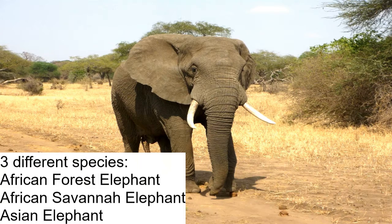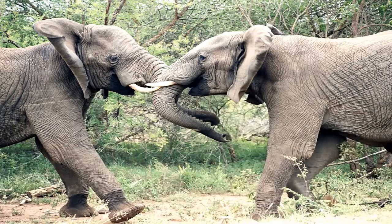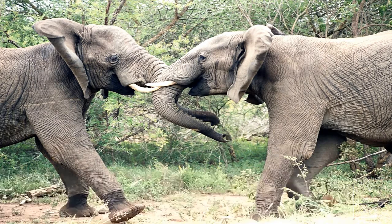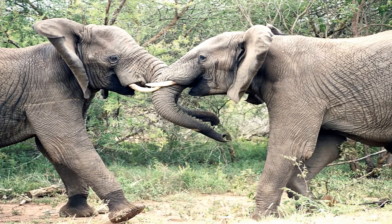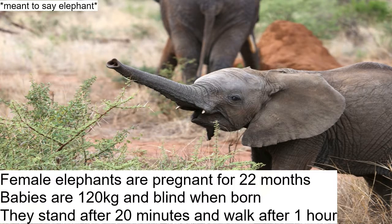When male elephants have heightened testosterone levels and become aggressive to other bulls, that is called musth. They are seeking to dominate their surroundings and mate with a female, and this can last for a month at a time. Female elephants are pregnant for 22 months. Once the babies are born, they weigh 120 kilograms and are born blind, but can stand after 20 minutes and walk within an hour.